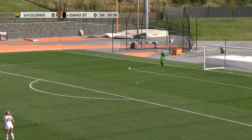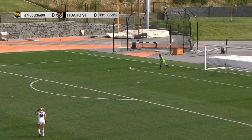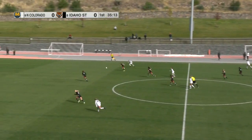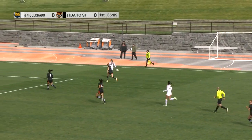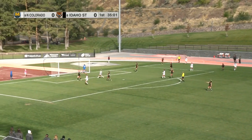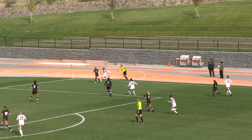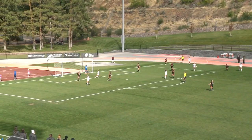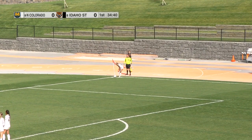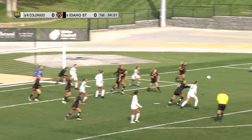A goal kick coming for Northern Colorado. Far side with some space for UNC, Brittany Donis keeps it in waiting for some support. It was deflected by a Bengal so it's actually going to be a corner — an opportunity for the Bears. Corner kick Bears — Alex Michael, the freshman from Gillette, Wyoming, getting set to take this for the Bears.